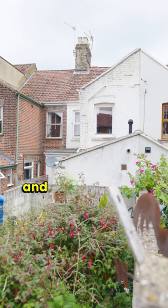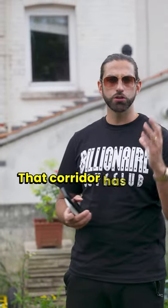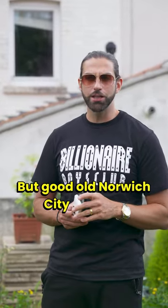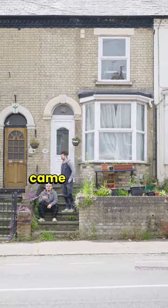This property I've owned for 10 years, and the small room has a long corridor that leads up to it. That corridor has got storage space inside it, and with that it's about eight and a half square meters. But Norwich City Council, after a complaint from a disgruntled tenant who'd fallen out with their housemates, came and visited.